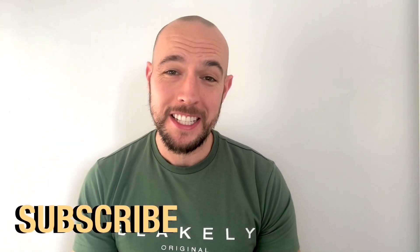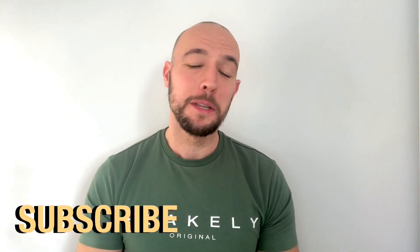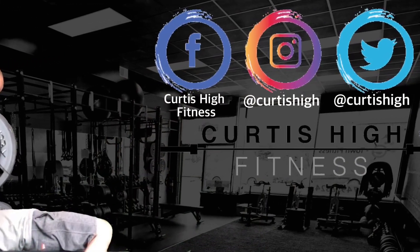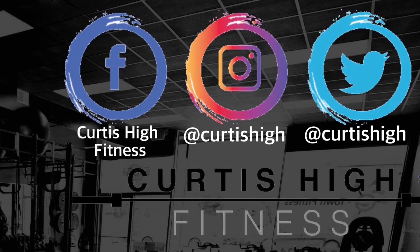I once again thank you guys for choosing me to run through the top 5 pre-workouts. Please make sure you're subscribing to the channel if you haven't already. Give this video a like and comment, and hopefully you enjoy my other videos on this channel. Until next time, guys, keep training hard and have an awesome day. We'll see you next time.